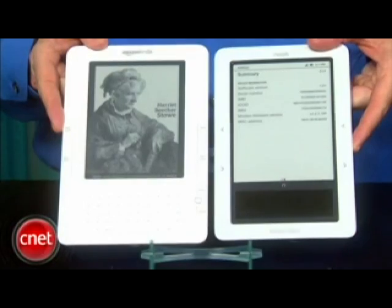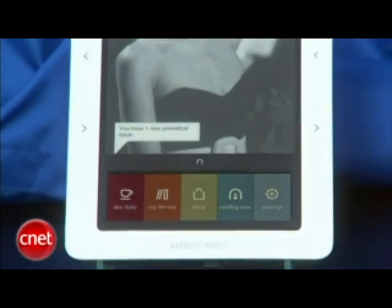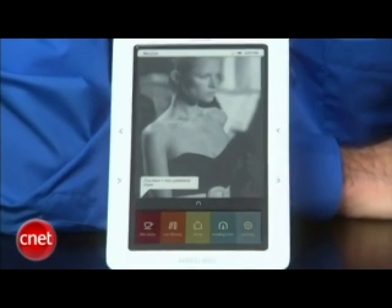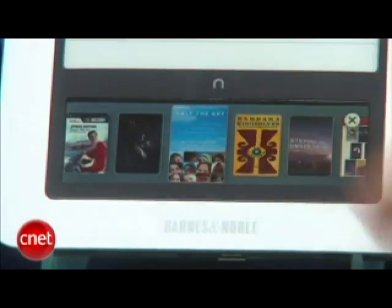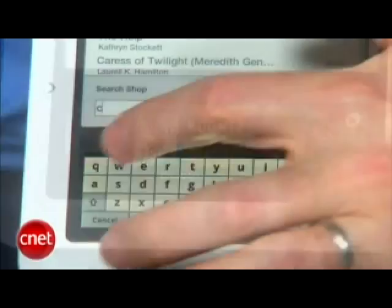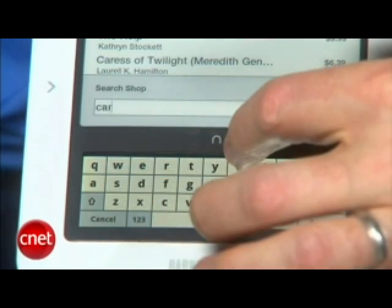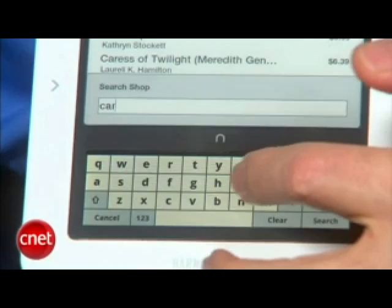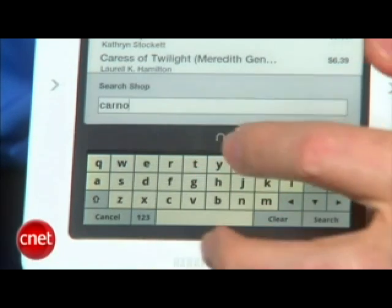It features the same 6-inch e-ink screen as the Kindle and has a free AT&T 3G wireless connection for downloading e-books over the air. But the Nook is different from the Kindle in a few small but important ways. First and foremost, the Nook has a separate color capacitive touch screen that allows you to navigate content and use a virtual keyboard for typing searches and annotations. That touch screen is similar to the screen found on the iPhone or iPod Touch, though this one isn't quite as responsive.